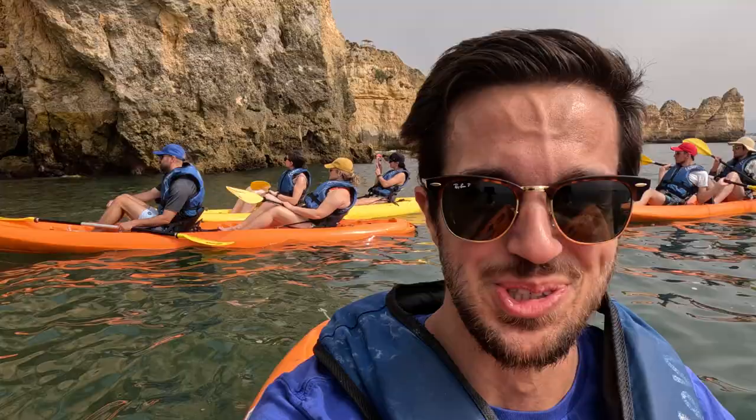It's a great day to be kayaking here in Portugal at Ponta de Piedade, I think it's called. Not a lot of wind, clear skies, really fun time.